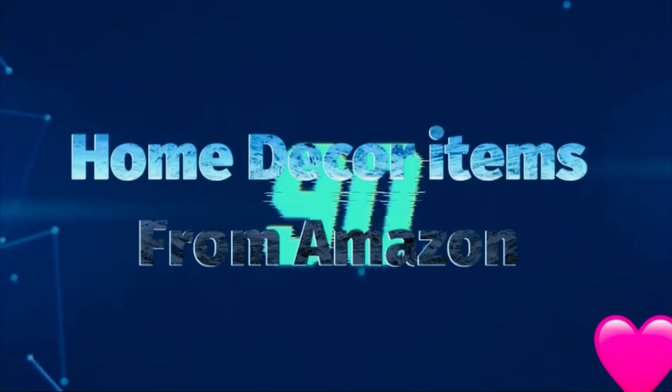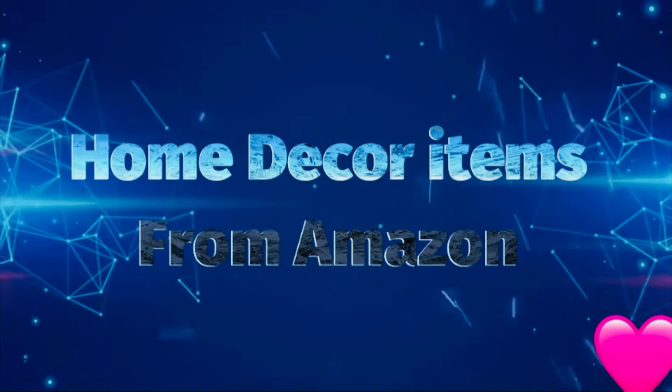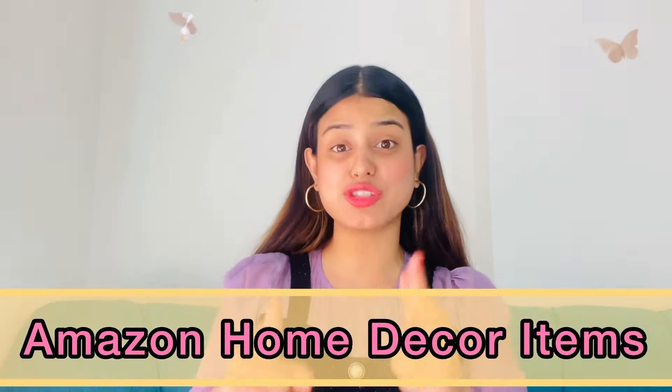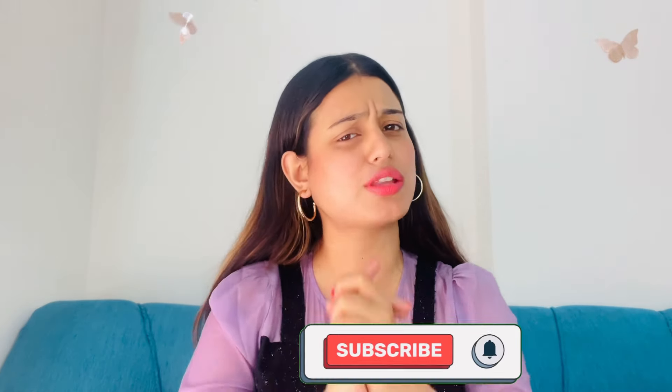Welcome back to my YouTube channel! My name is Tushka Goswami and in today's video I'm going to show you some home decor items which I ordered from Amazon. My recording is very beautiful so I thought to share it with you guys. If you like home decor, you should see all these products. Without wasting much time, let's start our video.